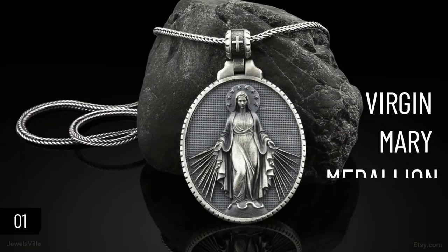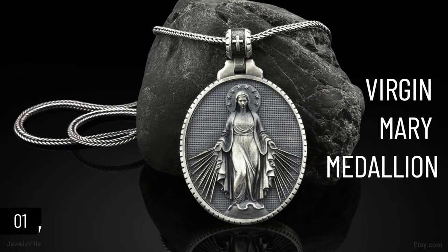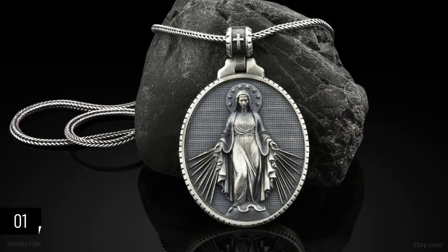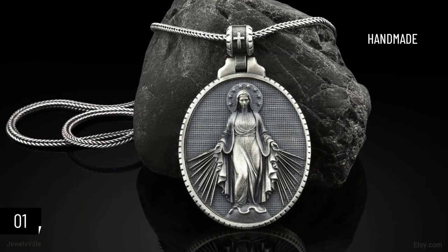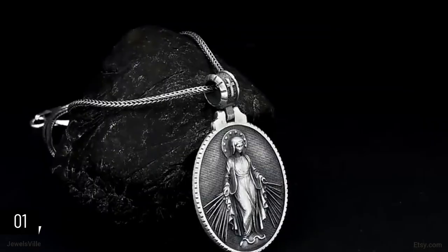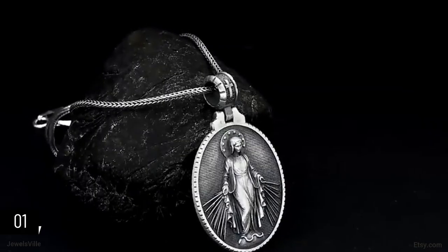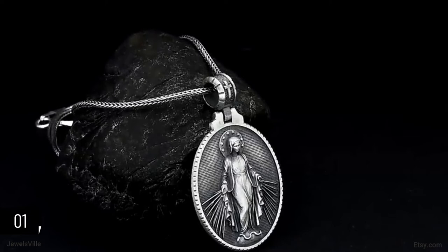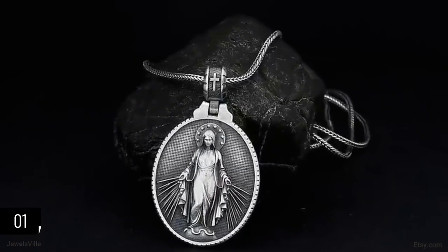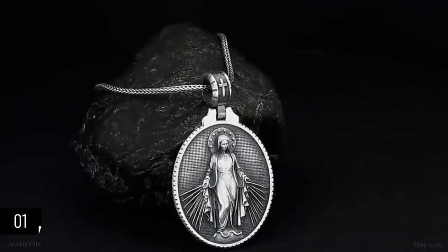First on the list is this Virgin Mary medallion, perfect for everyday use and casual wear. This eye-catching silver Virgin Mary pendant is delicately handmade. Made of 925-karat stainless steel, it is guaranteed to withstand the test of time — you can even pass it down to your next of kin or anyone in your family. It is a treasure to behold and can have sentimental value for anyone who wears it.